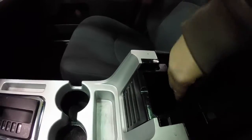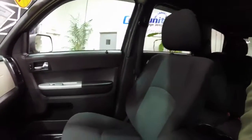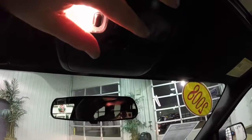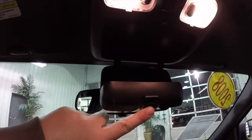It does have a generous amount of storage in the center armrest with a removable upper-level storage. Overhead, you've got map lights, your sunroof controller, and sunglasses storage.